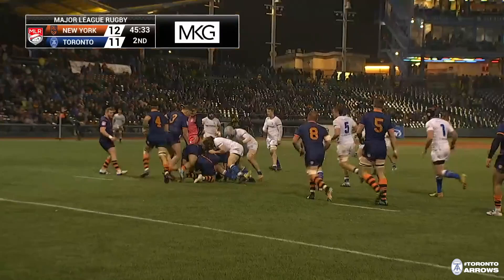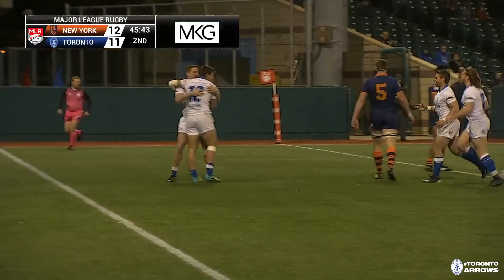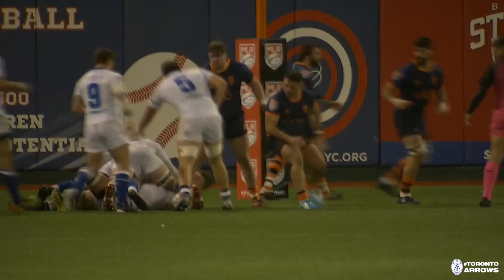Toronto on the right side of the physical exchange. New York really has to be careful not to commit a penalty here — this has been trouble for them throughout the game, they have to keep their discipline. The ball comes out the back, good tackle offload — Giuseppe de Troyes has struck at the right moment, but Sam Malcolm created that, and it's magic for the Arrows.